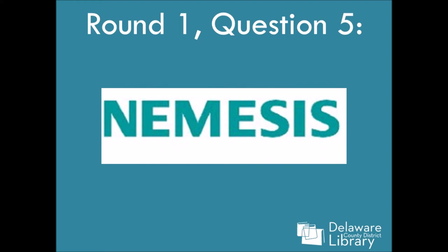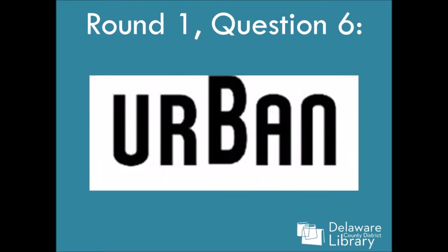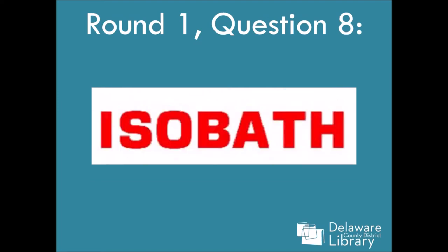Question five: Custom nine. And that is also a clue. Question eight: Isobath. I got this one right.